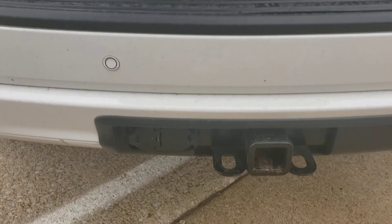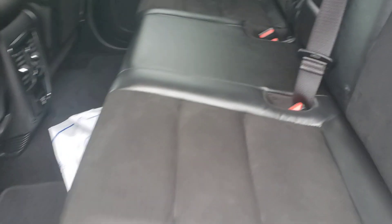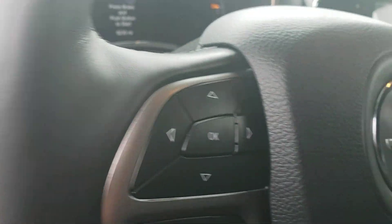Just to remind you, it does have the hitch on it, power liftgate, leather trim seats, three-prong charge, power seats — I don't know if you noticed that before — Bluetooth, cruise control, just loaded.